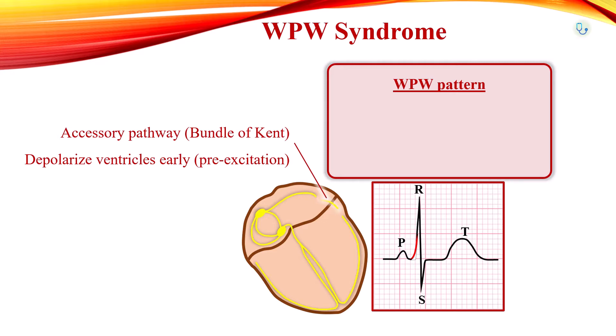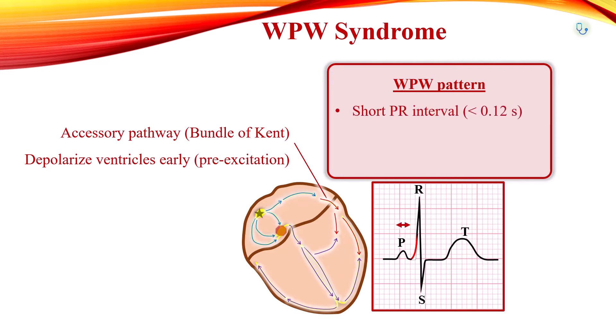In sinus rhythm, the atrial impulse will reach the ventricles via both the AV node and the accessory pathway. Although the signal through the accessory pathway can cause pre-excitation, the normal signal passing the AV node eventually makes its way, and the two signals combine to contract the ventricles. On EKG, people with Wolff-Parkinson-White pattern have a short PR interval less than 120 ms, a delta wave — typically seen as a slurred upstroke in the QRS complex — with a wide QRS complex more than 120 ms, because of pre-excitation of the ventricles through the accessory conduction pathway.